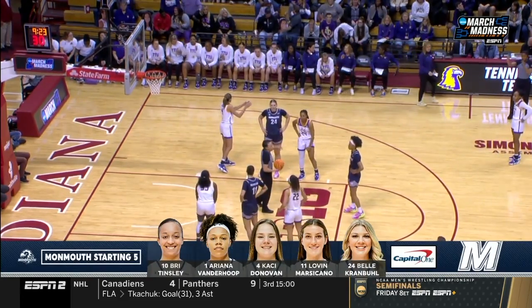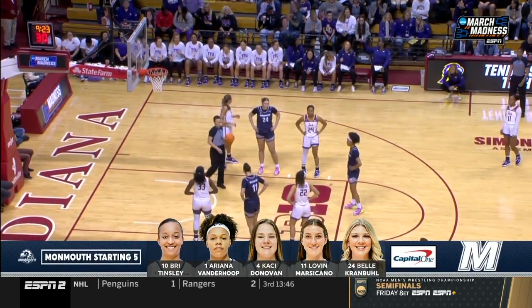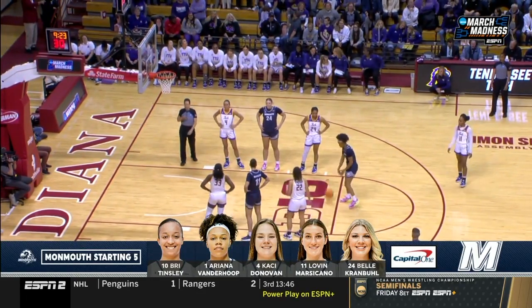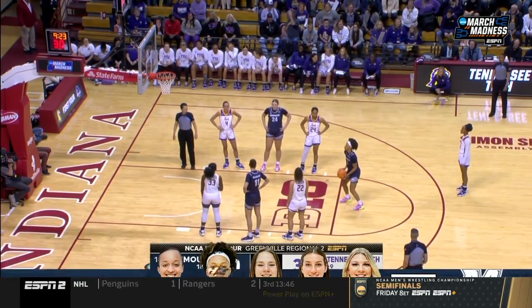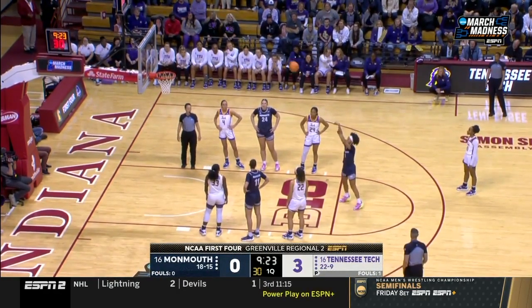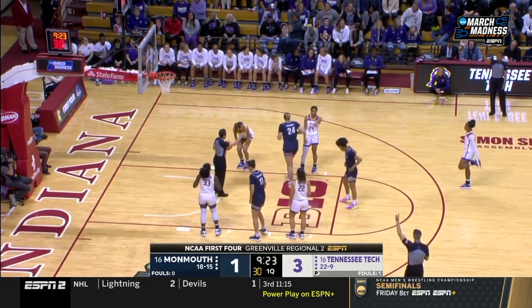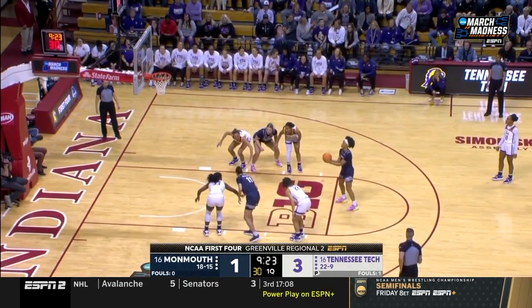Monmouth's starting lineups, brought to you by Capital One. Tinsley is the leading scorer for this team — over 12 points a game. Vanderhoof at the line. Casey Donovan, the junior. Marcecano, the grad transfer from St. Joseph's, and Belle Cranville — all CAA defensive team inside.